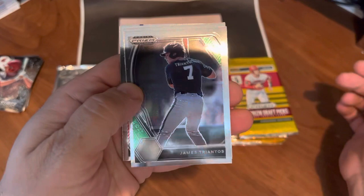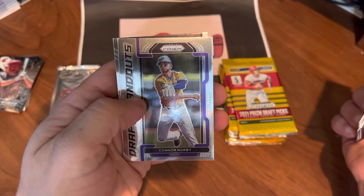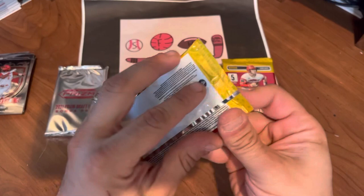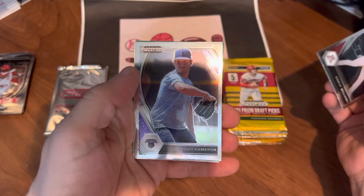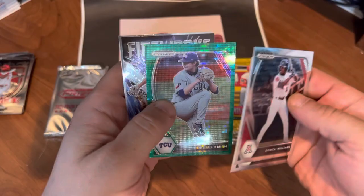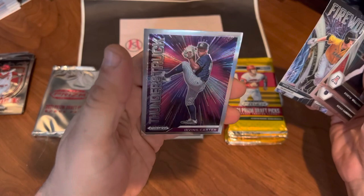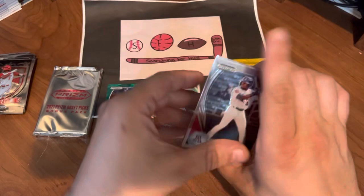Got our auto already — maybe they'll give us a second one; I have seen Panini double up on autos in a box before. James Triantos, Matt Mikulski, a Sandy Koufax throwback that's pretty cool, Connor Norby, and a Jose Torres Crusade card. Lots of names to watch out for over the next few years. Donta Williams on top, Noah Cameron, a green Russell Smith — not numbered but it is a green prism — Reed Trimble, and an Irving Carter Thunderstruck.